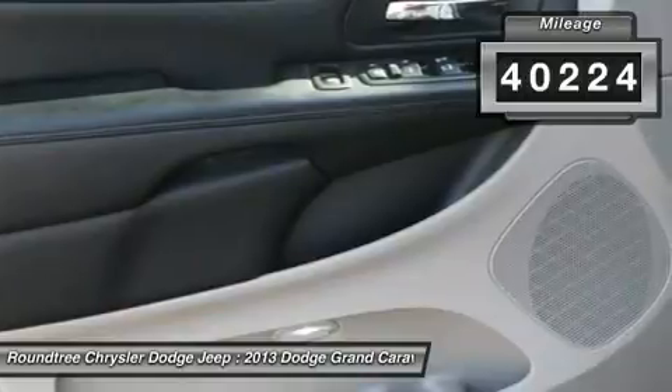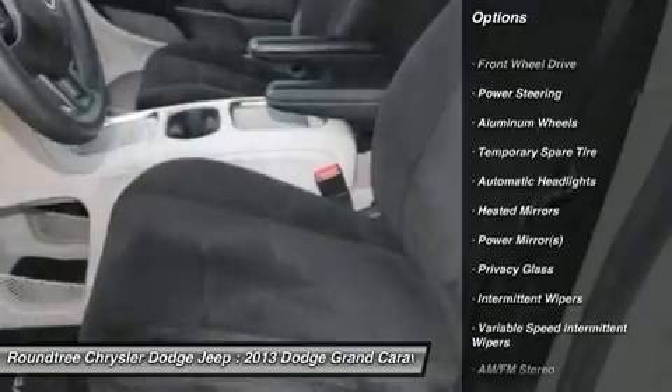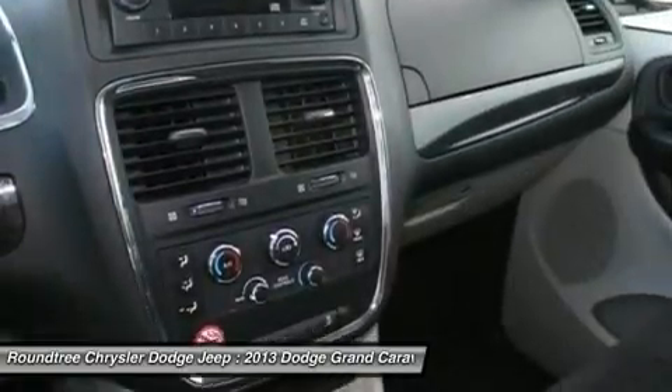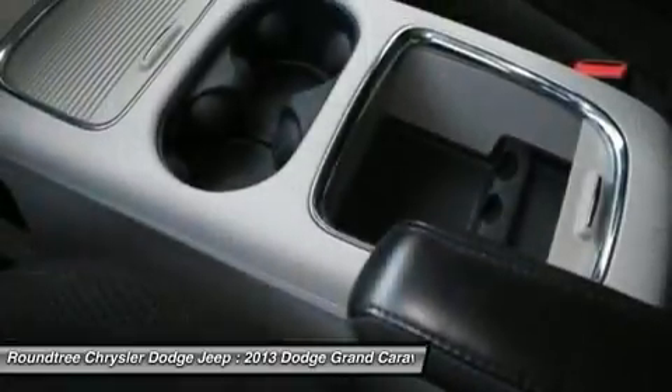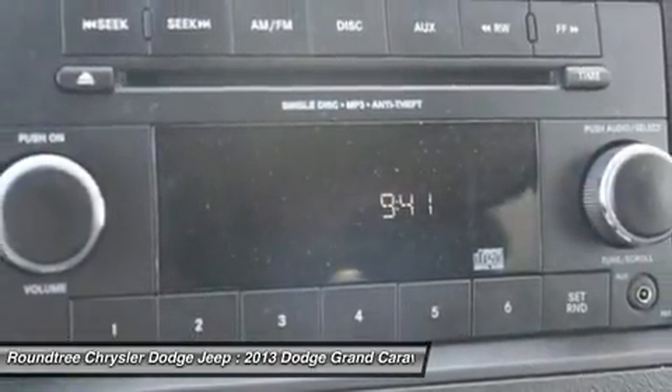Here are some of this vehicle's great options: traction control, anti-lock braking system, steering wheel audio controls, stability control, adjustable steering wheel, power steering, aluminum wheels, keyless entry, cruise control, and floor mats.